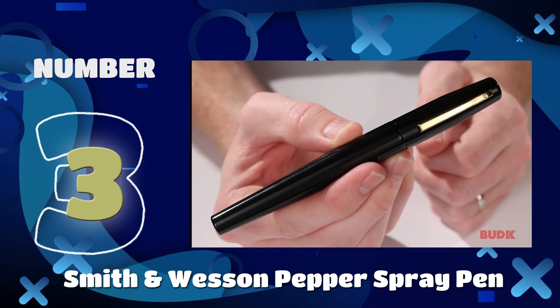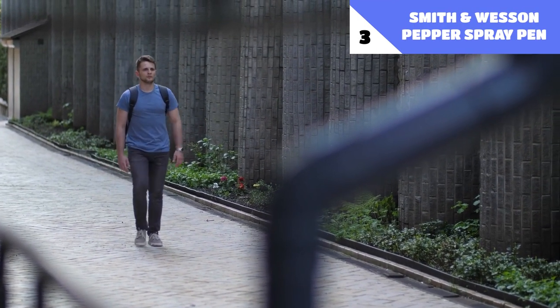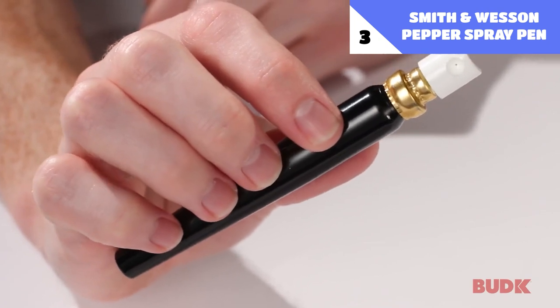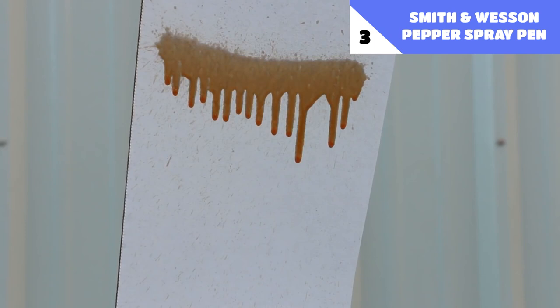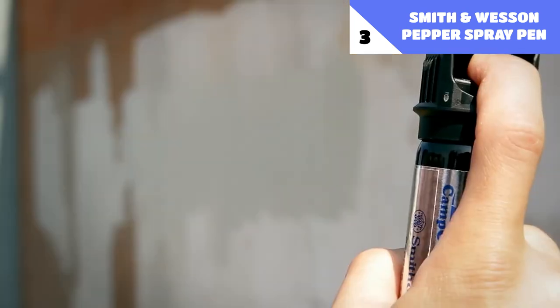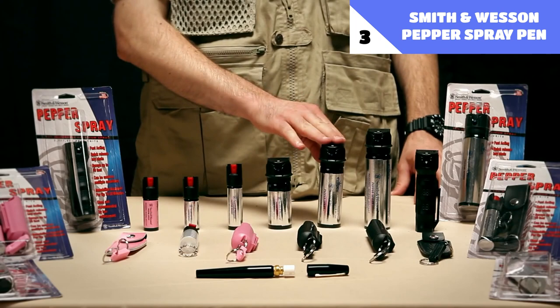Number 3: Smith & Wesson Pepper Spray Pen. It may be true that the simplest tools for self-defense are often the most effective ones. The Smith & Wesson Pepper Spray for self-defense disguises itself as a normal pen, but once opened, it reveals a potent pepper spray that may be used against any adversary. It's even strong enough to deter a bear. It's the best option for a hidden weapon since it can be brought anywhere without drawing unnecessary attention. It's compact enough to fit in a wallet, a clutch, or even a pocket.